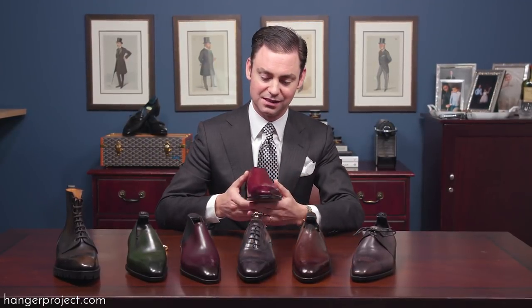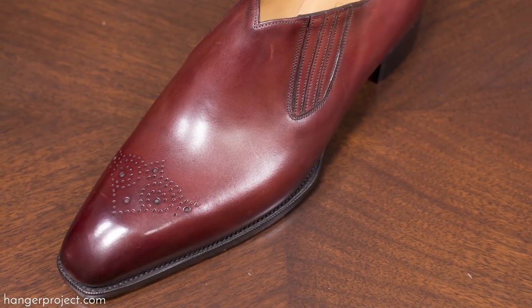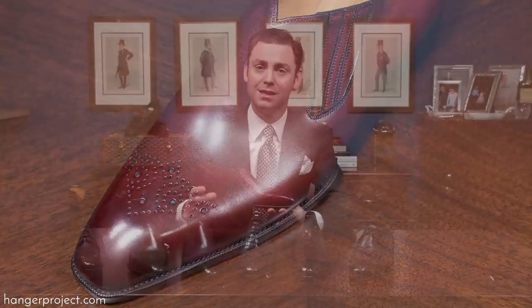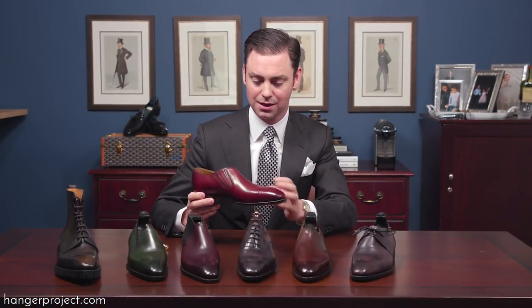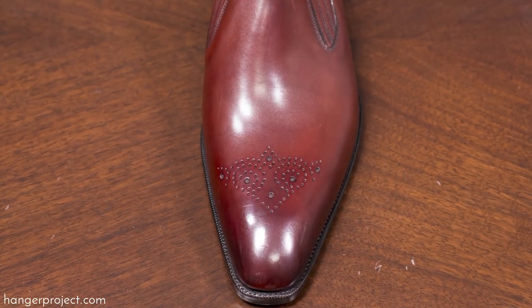The first model is the Flynn — an absolutely beautiful elastic-sided whole cut with a brogued medallion on the toe. It is an incredibly sleek shoe shown here in a mahogany finish, and it features the square version of their chiseled Deco toe.